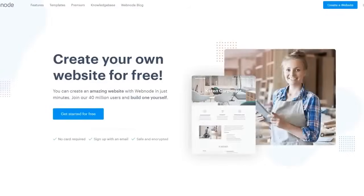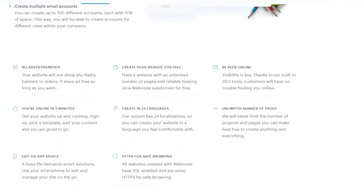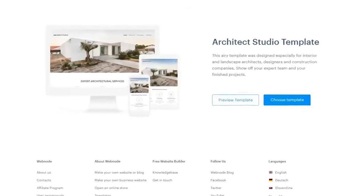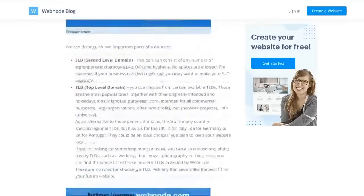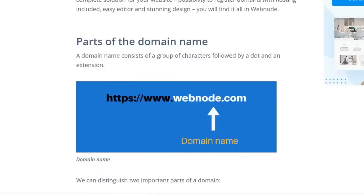The first free website builder I recommend is Webnode. Webnode is particularly good because they give you the freedom to build an unlimited amount of pages. They also let you choose from a variety of mobile-friendly responsive templates. Unfortunately, customized domain names don't come with the free website builders, but if you pay a small fee, you can get your own domain name through Webnode.